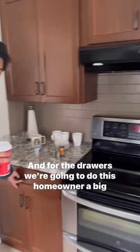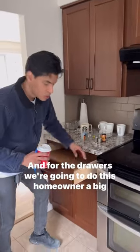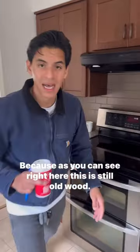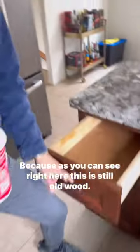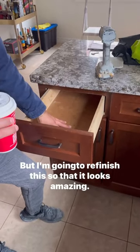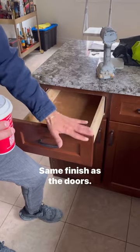And for the drawers, we're going to do this homeowner a big favor and refinish the entire drawer. Because as you can see right here, this is still old wood, but I'm going to refinish this so that it looks amazing — same finish as the doors.